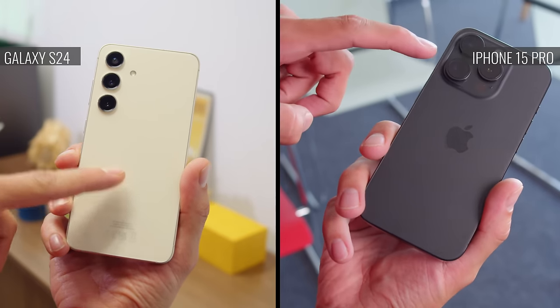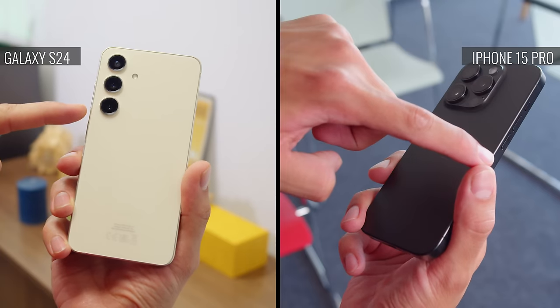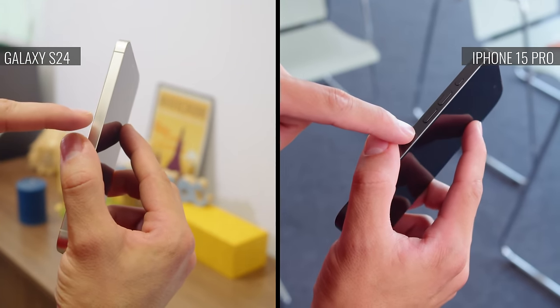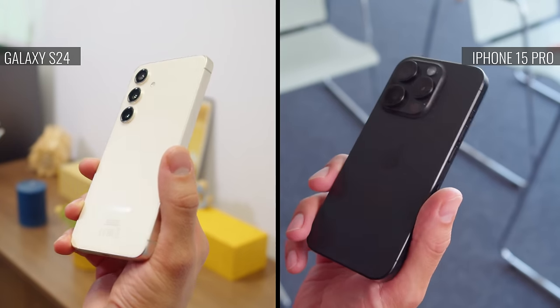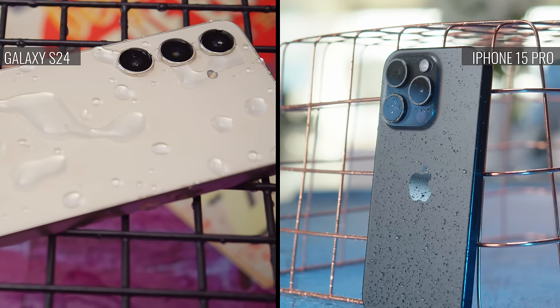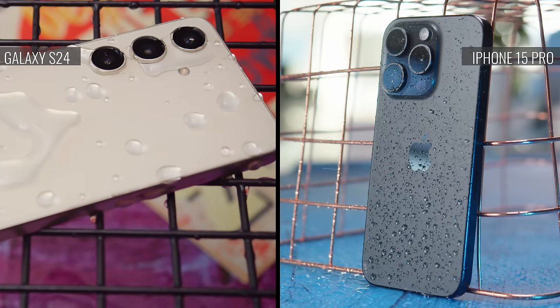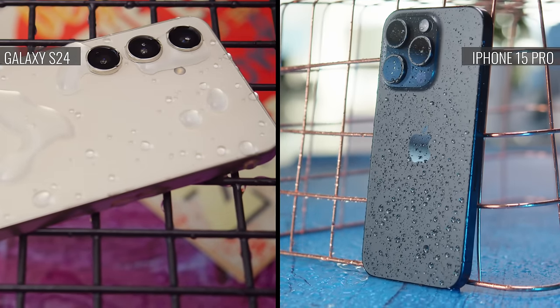Let's start off with the design. Of course the camera arrangement is different between the two phones. When it comes to dimensions, they're nearly identical, but the Samsung is 20 grams lighter. The iPhone has the supposedly more premium titanium frame, as opposed to aluminum. Plus, while both smartphones have IP68 rated ingress protection, the iPhone has better waterproofing — it can survive in up to 6 meters of water for half an hour, compared to 1.5 meters for the Galaxy.